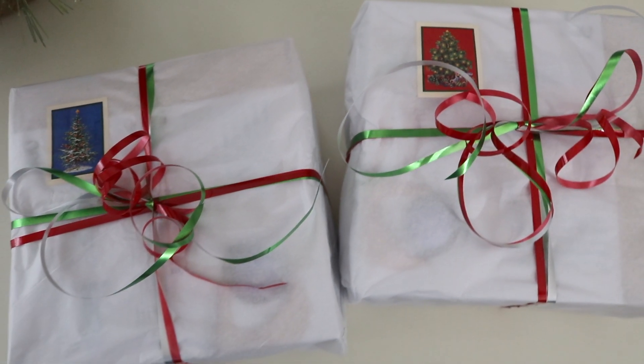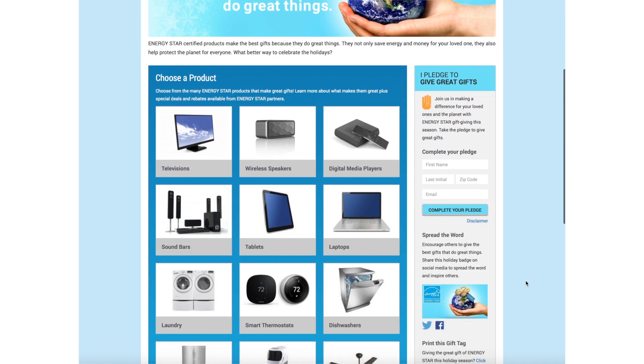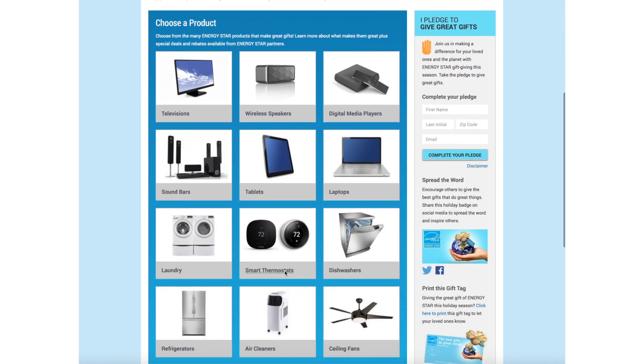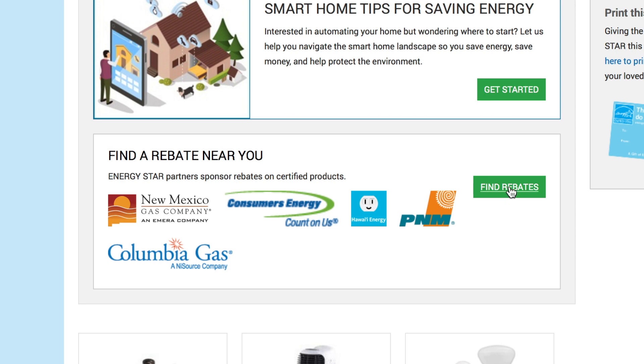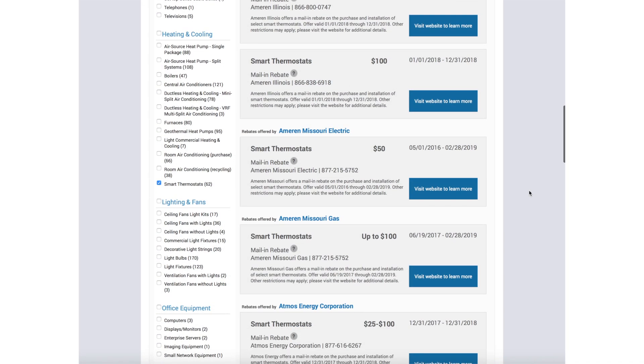I'm going to put a link to the Energy Star gift guide below. They have tons of energy-saving gifts from thermostats to lights to televisions that also protect the planet. And lots of great options for rebates — it doesn't have to cost a lot.